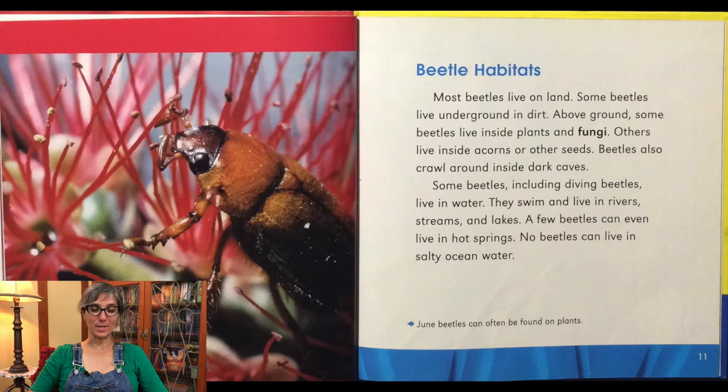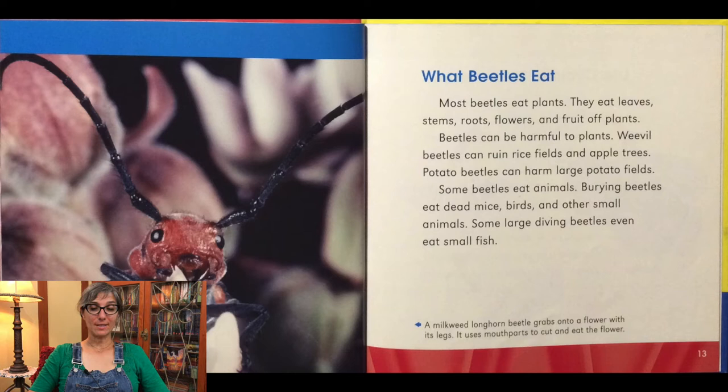The beetle you see here is a June beetle. Most beetles eat plants. They eat leaves, stems, roots, flowers, and fruit off plants. Beetles can be harmful to plants. Weevil beetles can ruin rice fields and apple trees. Potato beetles can harm large potato fields.